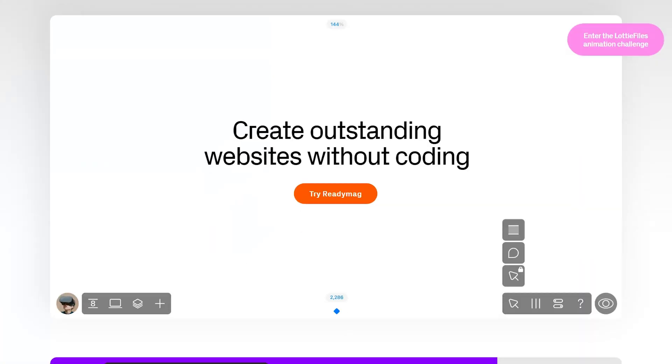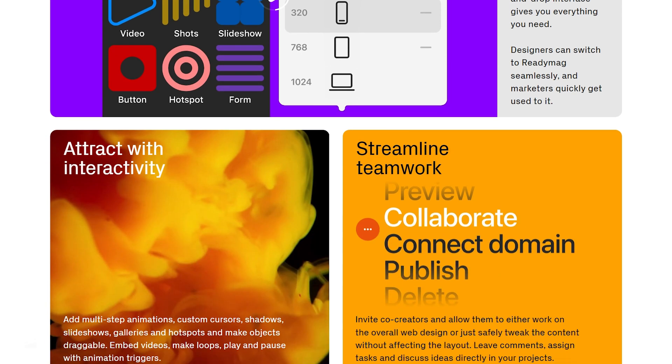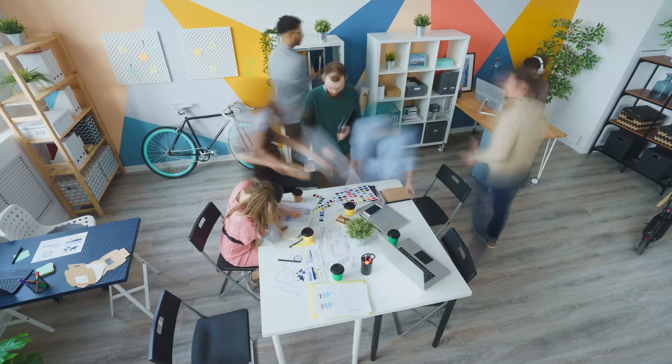What is ReadyMag? ReadyMag is an online design tool primarily focused on building highly creative visual websites, portfolios, digital magazines, and interactive projects. With ReadyMag, you can build unique websites with custom layouts, animations, and interactive elements, making it a favorite among creative professionals who want something different from conventional website builders.